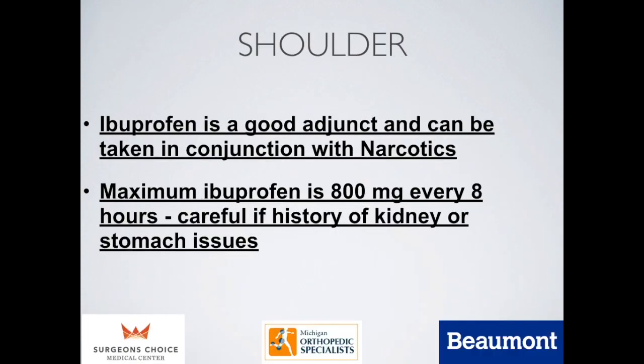If you want to get off narcotics as quickly as possible or supplement them, you can take ibuprofen — it's both helpful alongside narcotics and useful when tapering off. Ibuprofen works differently from narcotic pain medicine because it is processed through the kidneys. However, people with kidney issues or a history of stomach ulcers should avoid it. If you can take ibuprofen safely, 800 milligrams up to three times a day, or every eight hours, is considered safe.